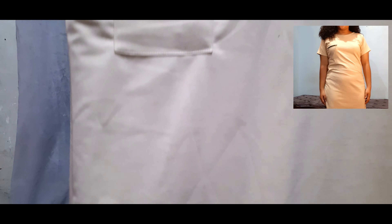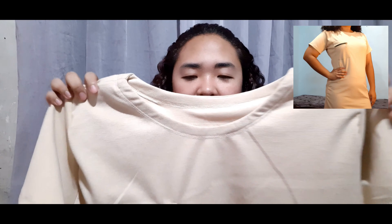Bumili ako ng green — parang army green, hindi ko alam kung ano tawag sa green na yan. Bumili din ako ng color tan or beige. Super cute, diba? Ang meron tong sizes — meron siyang large, nag-start yung size niya sa large, XL, 2X. Ang size ko dito is XL. Pero same price lang — diba yung kanina mas bigger size mas mahal, pero dito sa damit na to kahit mag 2X ka, 3X, same lang yung price.